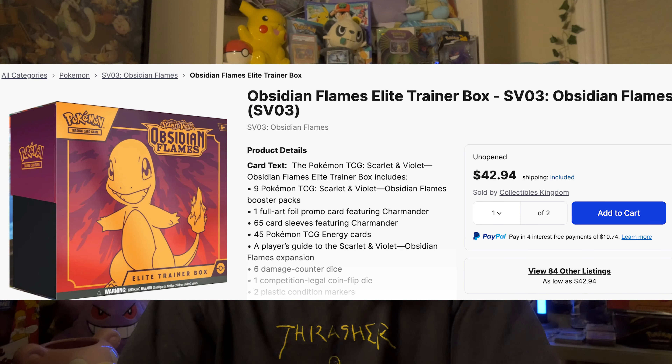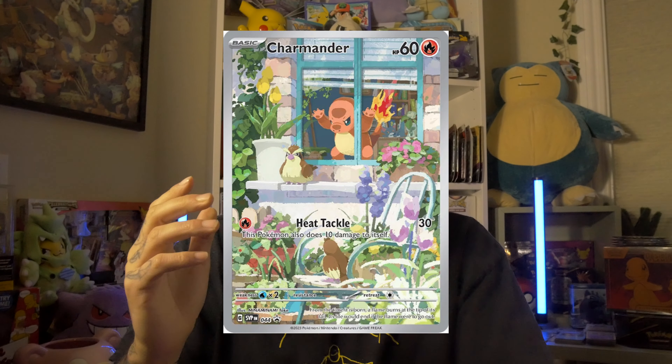A more affordable alternative to opening a booster box would be to grab an ETB. The ETBs right now on TCG Player you can get for around $40-$45 bucks, but these are always the first to go on sale and you could probably snag one for around $35 in two or three months. The ETB does come with that beautiful Charmander promo card. If you just want to dabble around, open the roughly 10 packs in the ETB, get the promo, call it a day. If you don't pull the Charizard, oh well — you buy some singles. That's a great approach to the set.